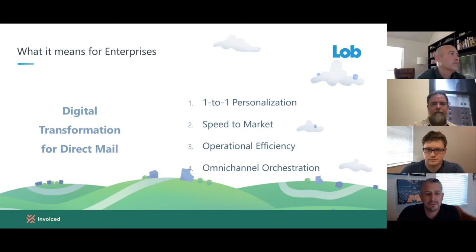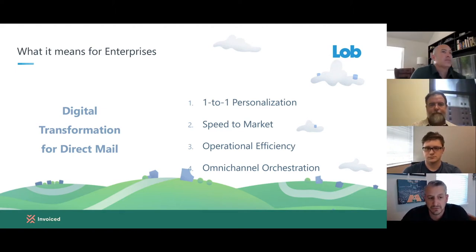The four main value props for Lobb are: one-on-one personalization, allowing you to customize your direct mail piece based on the audience and segment; speed to market at the lowest cost; operational efficiency — because we are API-based, we integrate with your workflow rather than creating a siloed workflow; and omni-channel orchestration, so direct mail is now part of your actual campaign flow or transactional strategy and no longer operates in a silo.